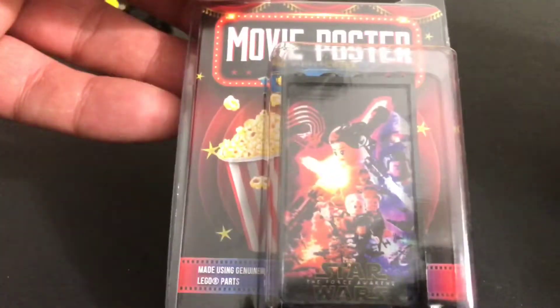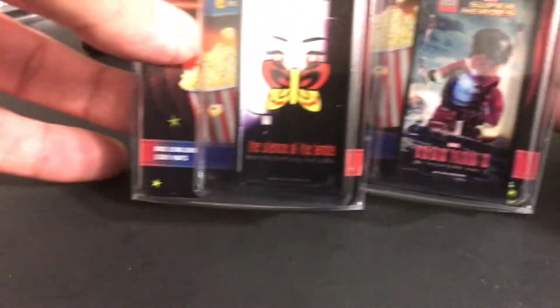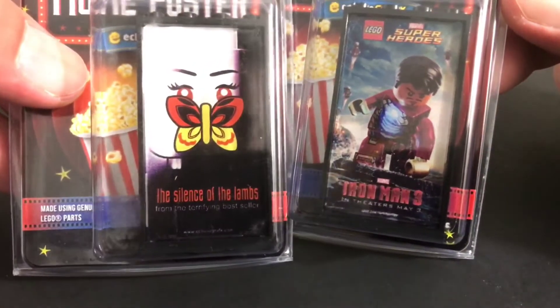And some movie posters — there's Star Wars: The Force Awakens and Guardians of the Galaxy Volume 2 movie posters from Eclipse Graphics, also Iron Man 3 and The Silence of the Lambs — this one is supposed to be Hannibal Lecter.